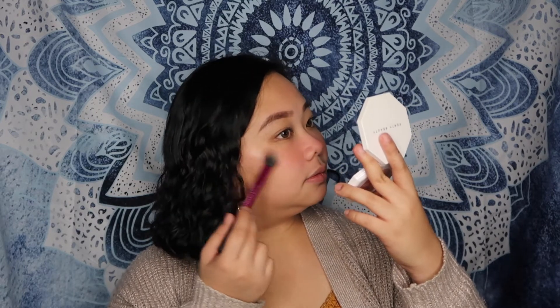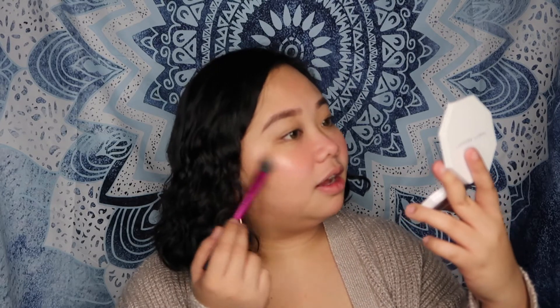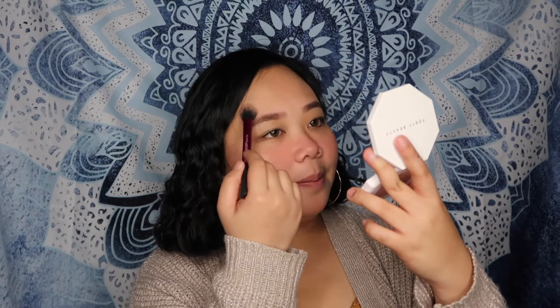Mukha lang siyang natural look — with some kilay, some foundation. Lagi akong may highlighter sa makeup kit ko kasi dagdag ganda din yung highlighter, kahit ano, kahit everyday look lang. I'm gonna be using Fenty Beauty highlighter. Yan — kita niyo ba? Ganda niyan, ang ganda ng combination nilang dalawa. Kahit gaano karami ang lagay ko, okay lang, para pa rin natural look.